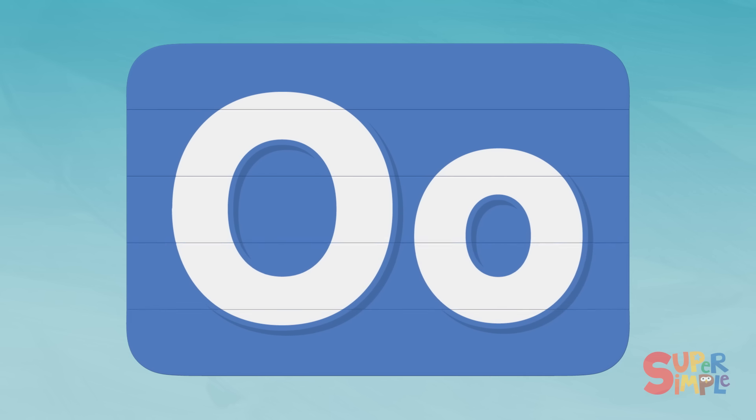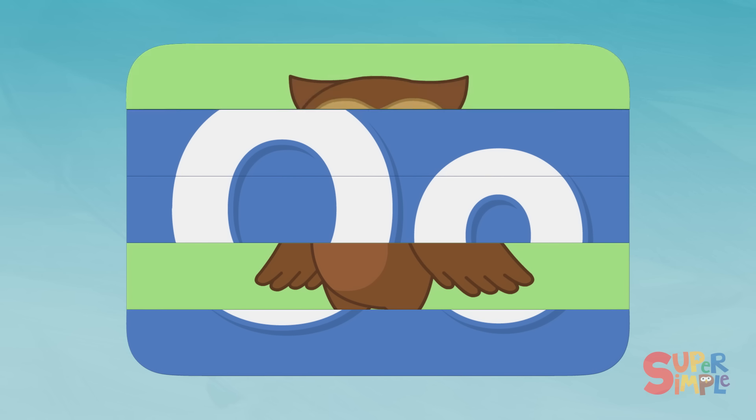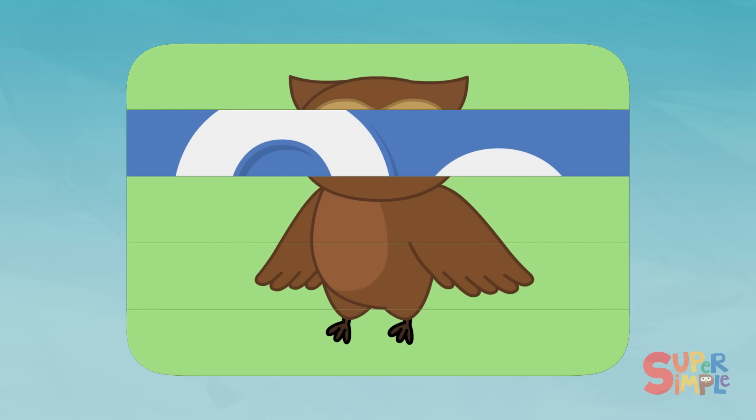O. Those look like feathers. Do you think those are wings? Are those ears? Those are definitely feet. I think I know this one. This looks very familiar. What do you think it is?